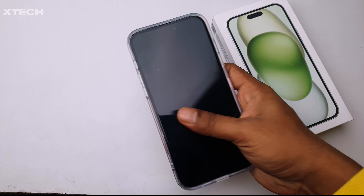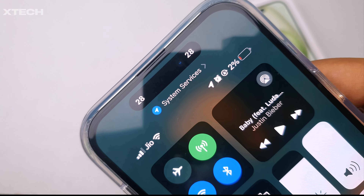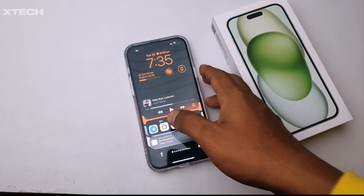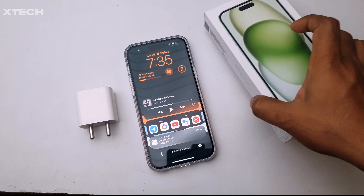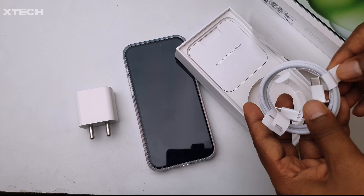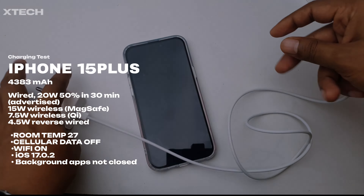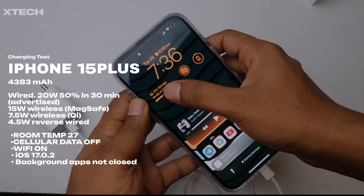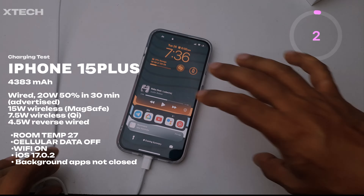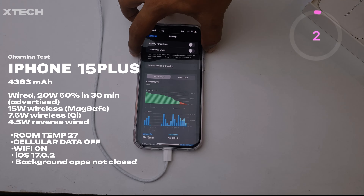I drained the phone's battery all the way to two percent, because most people will not drain the battery to zero to charge the device. Two percent equals only eight minutes of YouTube playback on Wi-Fi at full brightness. I plugged it in at 7:36 PM at two percent, and I'm going to charge this device with Apple's own USB-C adapter provided in the box. The phone has a SIM card in it with cellular data turned off but connected to Wi-Fi, and it's updated to iOS 17.0.2.